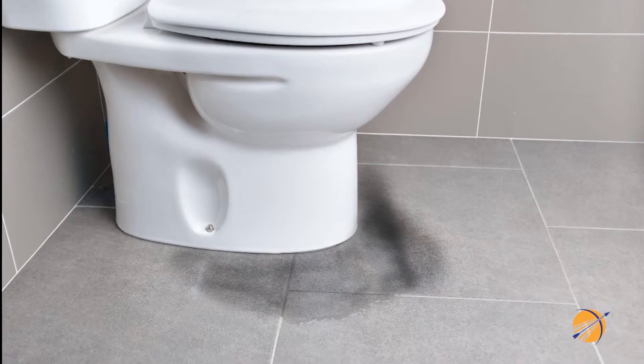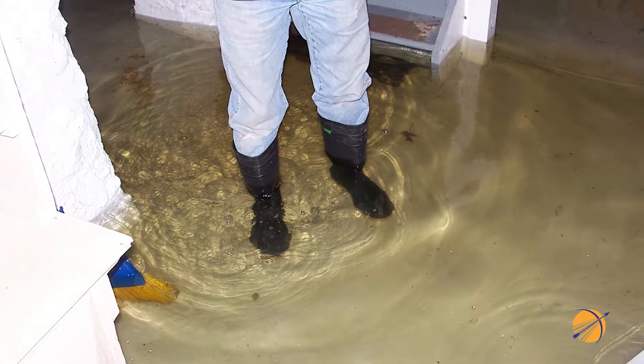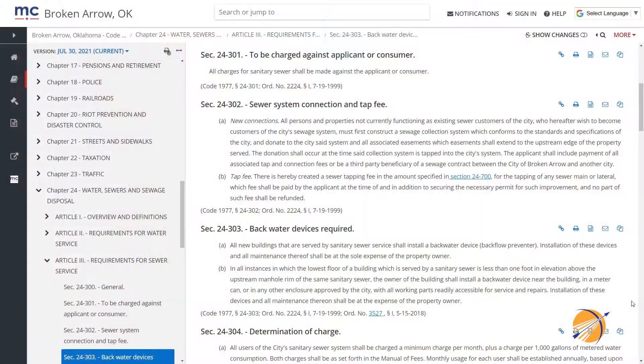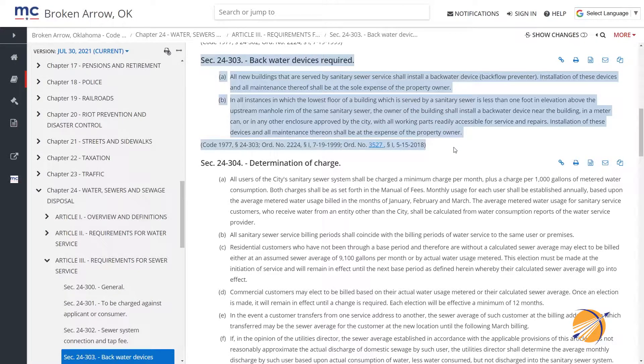Sewer backups can be devastating, often causing unsafe and unsanitary conditions for residents when they occur. That's why in 1977, the city of Broken Arrow began requiring all buildings that are connected to the city sewer system to install backwater prevention devices.